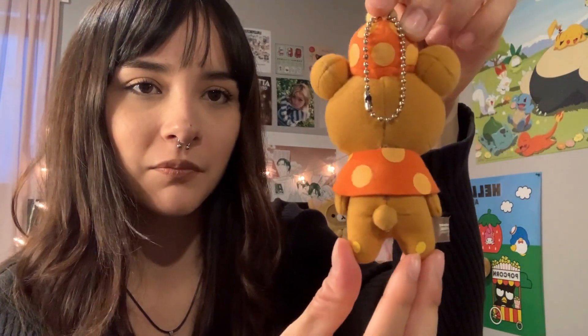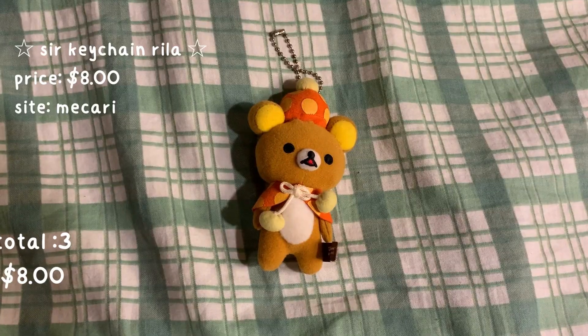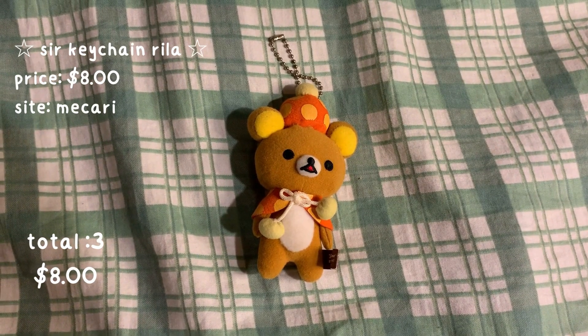Starting off with the smallest plushies — I'm including keychains by the way. This guy was a gift for my 21st birthday. He's one of my favorites actually because he has a little mushroom-looking hat and a little bow on his back. He's so cute — definitely my favorite keychain plushie. Here's another one, a little beanie plushie. He's so cute, I also got him for my 21st birthday.